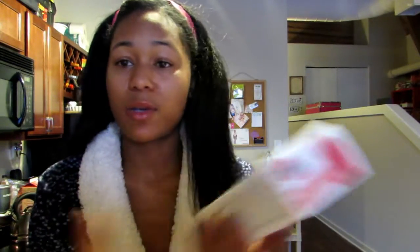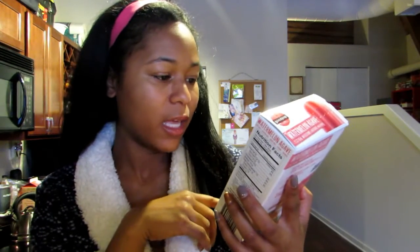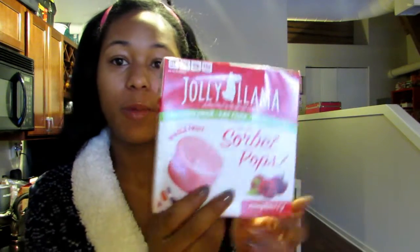I picked up some popsicles — I was just in the mood for popsicles. These are the watermelon agave good pops. And then I picked up these gluten-free, fat-free, dairy-free whole fruit sorbet pops in the raspberry flavor.